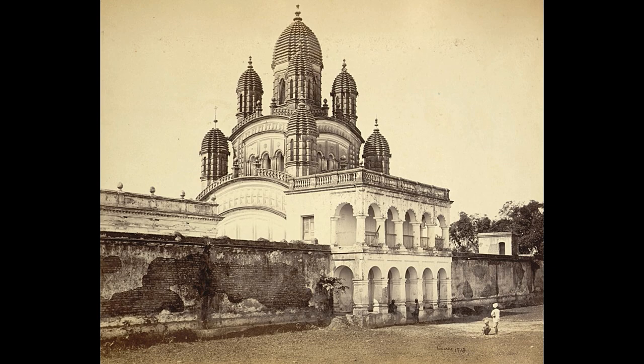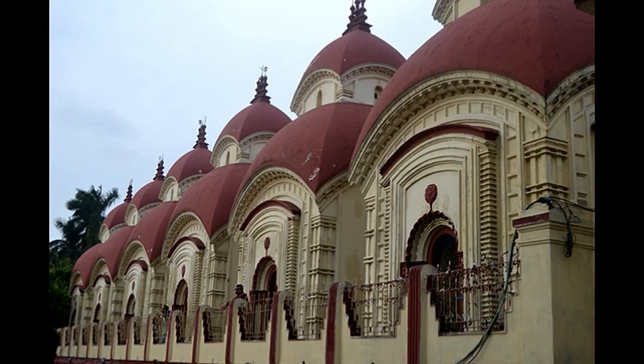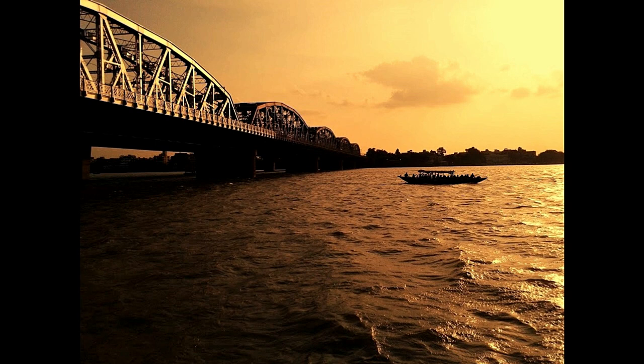On the west side of the temple there are 12 Shiv temples and a ghat. From the ghat, the view of the Bali Bridge is amazing.